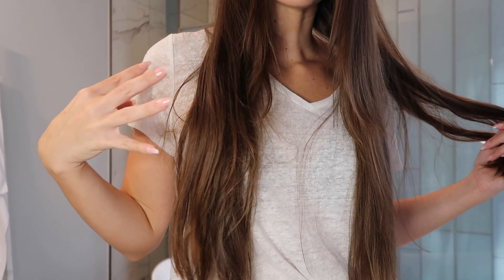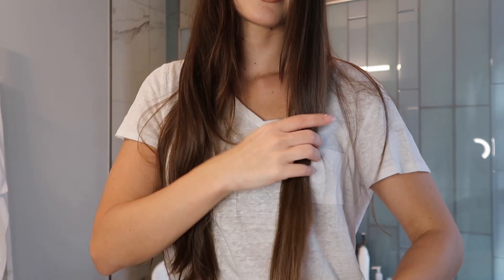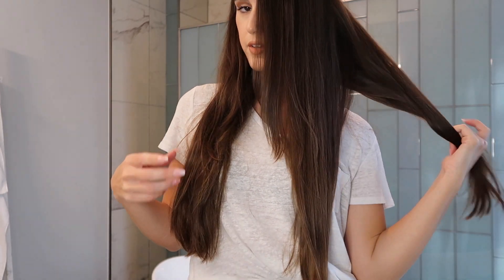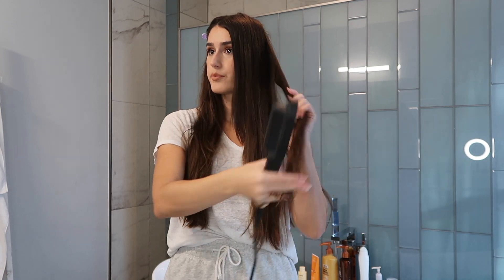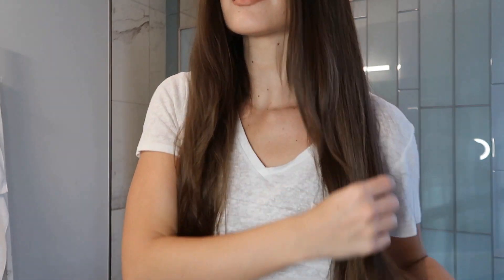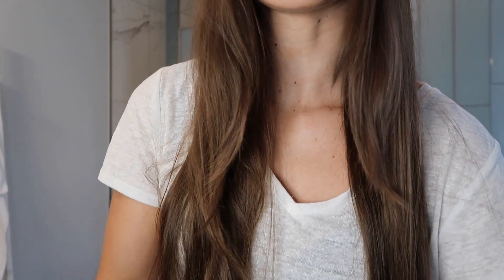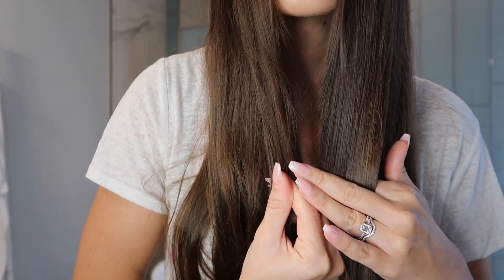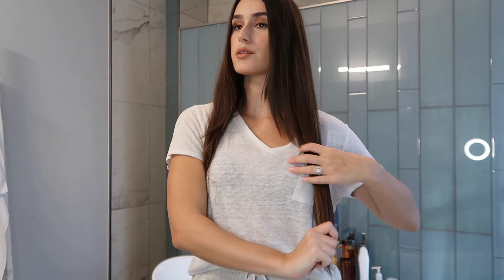This is my hair unbrushed and unstraightened — my hair is already pretty straight naturally. And this is after straightening and brushing. Once you get really used to the Vivitech hairbrush straightener, you'll do it so fast. I get faster every time I use it. It took less than 10 minutes to do half my hair, and it looks so shiny and smooth. There is definitely a visible difference, and it was very easy.